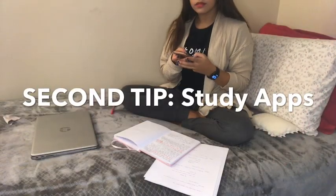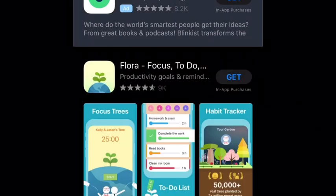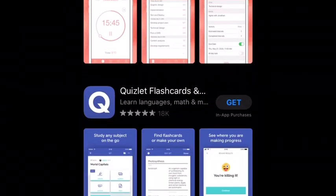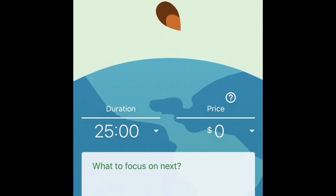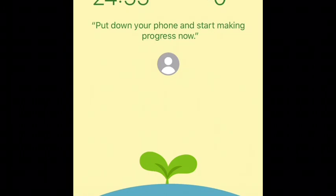My second tip for you guys is study apps. Do you feel like when you sit down and study, nothing sticks to your brain after a while because you've been sitting there for hours? Well, there are some apps that can keep track of that. They're going to give you 30 minutes to study and 30 minutes of a break, so you can relax and keep your brain fresh so you can learn more.